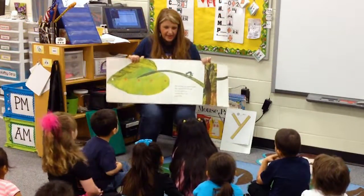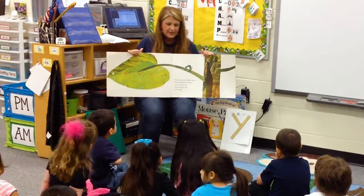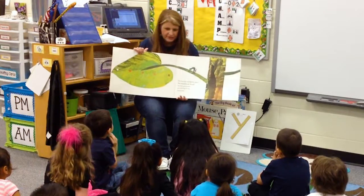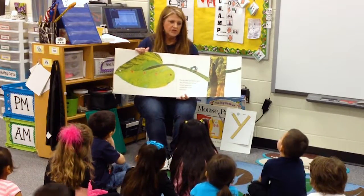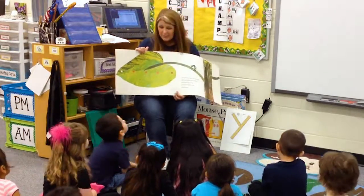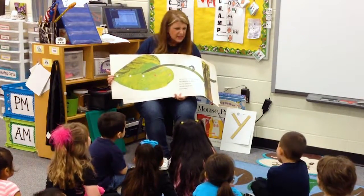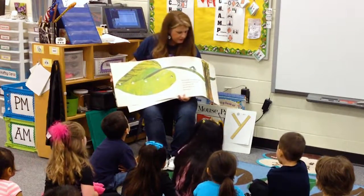Then on Sunday he saw a nice green leaf and he thought, oh, that looks delicious. So he ate all the way through that green leaf and his tummy started to feel a lot better — probably because that's what caterpillars are supposed to eat anyway, right? They like leaves and things that they can find on the ground.